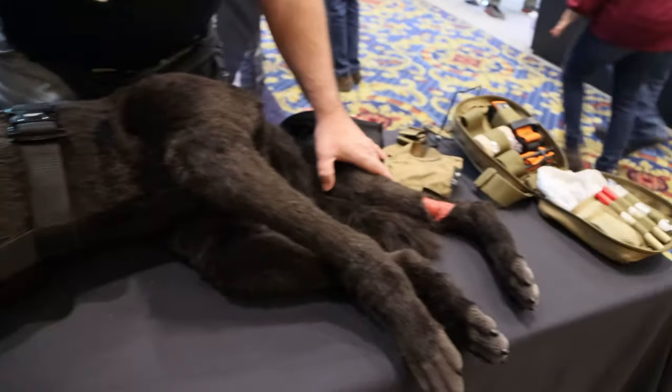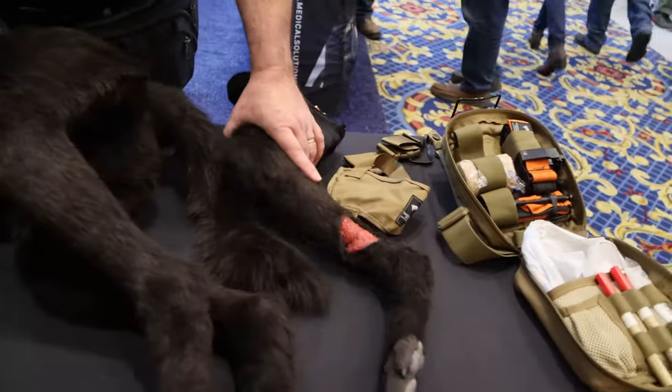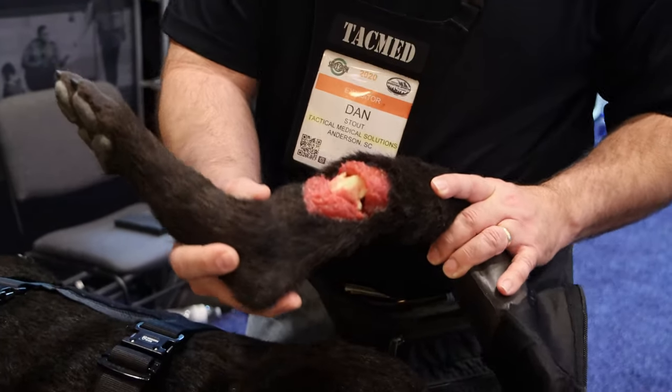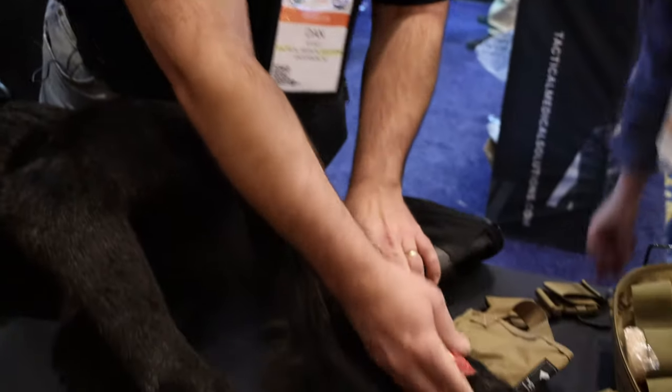As far as the limbs go, I don't have him bleeding right now because that obviously gets messy, but we can actually interchange the limbs and do different things — all different extensive injuries.